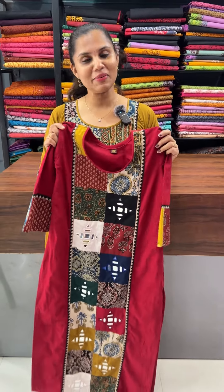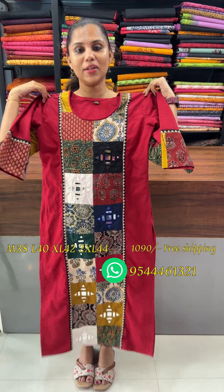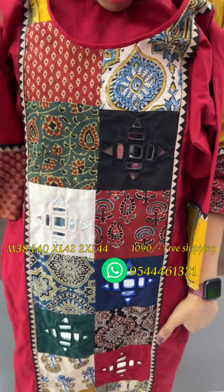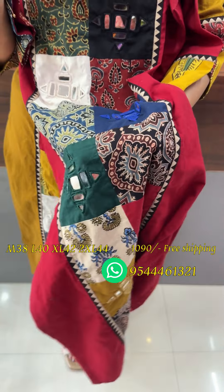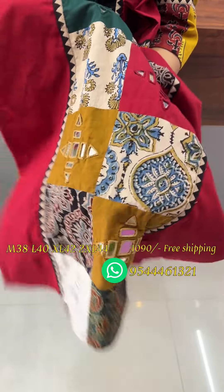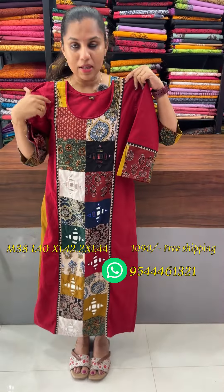In the premium cotton, there are two beautiful shades. There is a nice red pattern in the panel pattern. There are patchworks in the panel pattern, with different kinds of block print. There are real mirrors in the panel pattern.